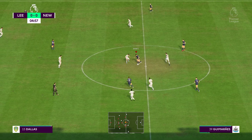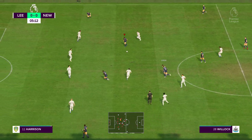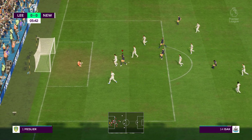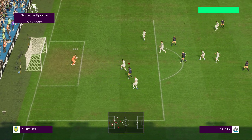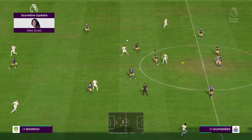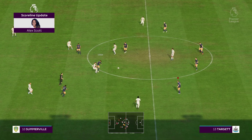Bruno Guimaraes in possession. Meanwhile, I understand there's been a goal in the Fulham match. Alex Scott has the details — it's a goal for Chelsea. They've scored to open up with six minutes played. No wasting time there. Thanks for the update, Alex.